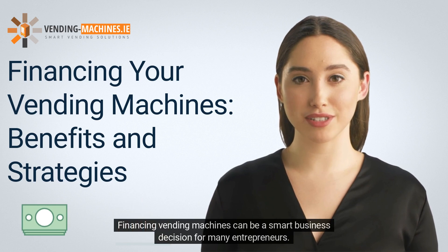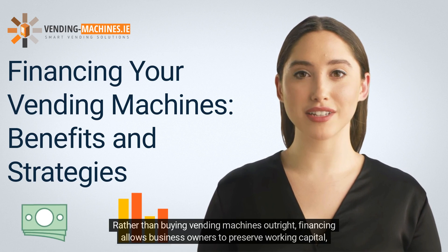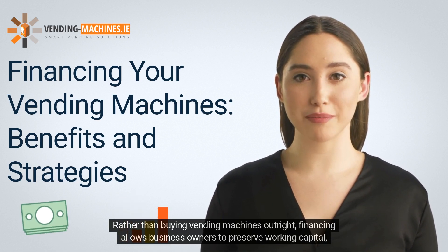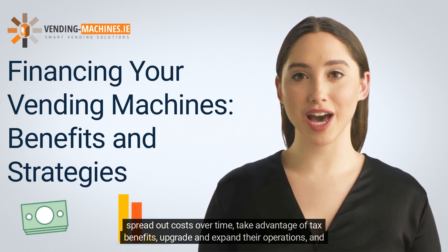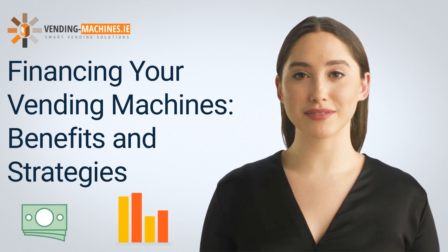Financing vending machines can be a smart business decision for many entrepreneurs. Rather than buying vending machines outright, financing allows business owners to preserve working capital, spread out costs over time, take advantage of tax benefits, upgrade and expand their operations, and potentially improve their credit score.